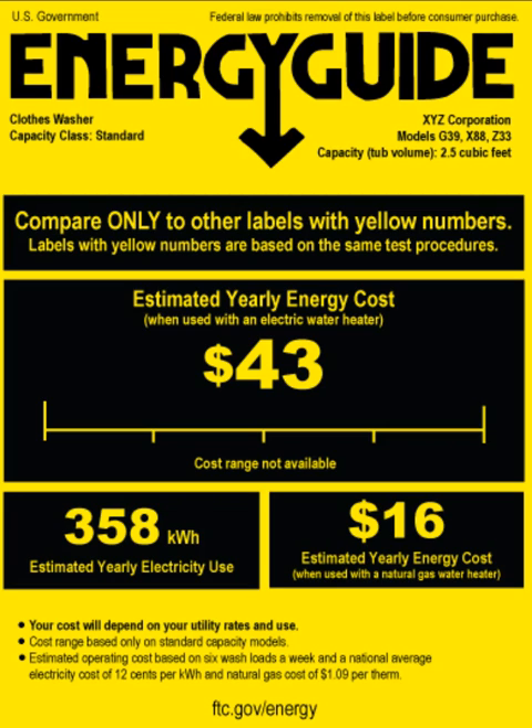How does cost affect energy use? Scientists, government officials, and economists decide energy policy. Among the most important factors they consider in deciding which energy source to recommend are the costs and the benefits of the energy.